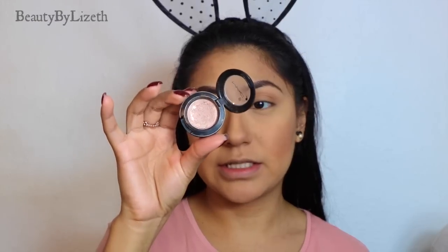Because I like to look very awake and very bright during the week, I'm going to go in with this shade by MAC — this is the All That Glitters eyeshadow.